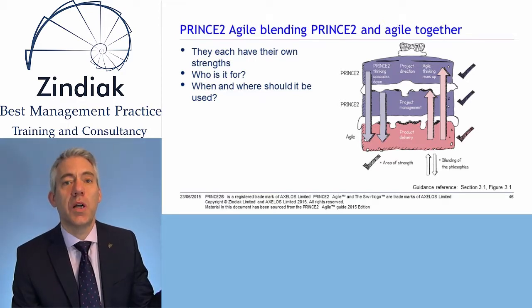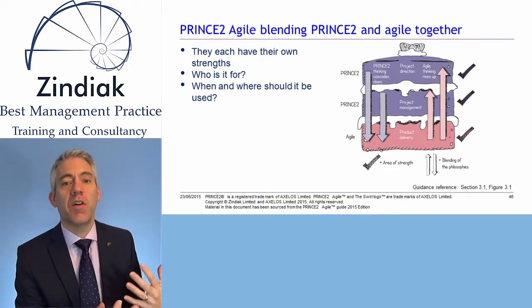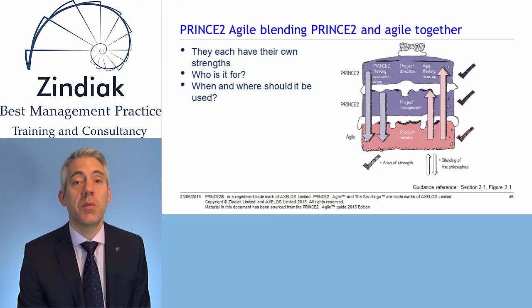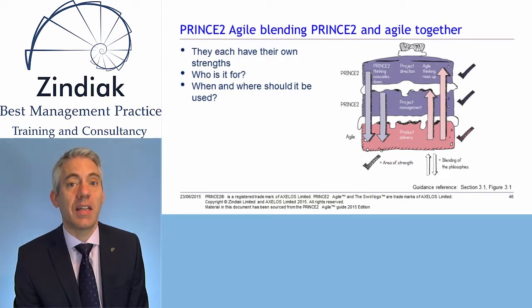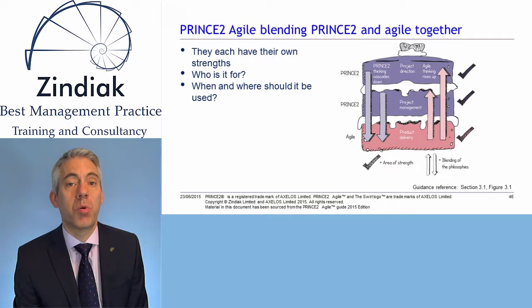We can't use PRINCE2 and Agile in isolation of each other on the project — we need to blend them. As the diagram shows, we need Agile thinking rising up and PRINCE2 thinking cascading down, to give a blending particularly in the boundary between Project Management and Product Delivery. We can't simply say we use PRINCE2 for directing and managing a project and Agile for Product Delivery; we need that blend at the boundary.